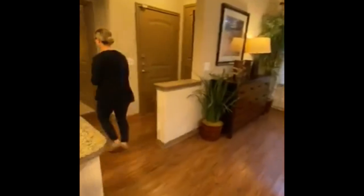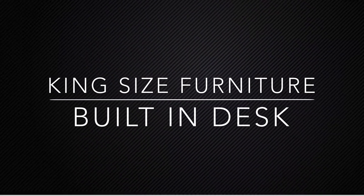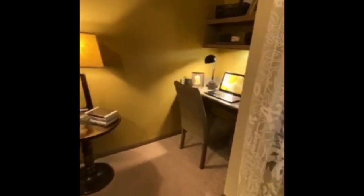We're going to walk into the master bedroom. The master bedroom has a king-size bed. This is a built-in desk area with the shelvings that are pre-installed.